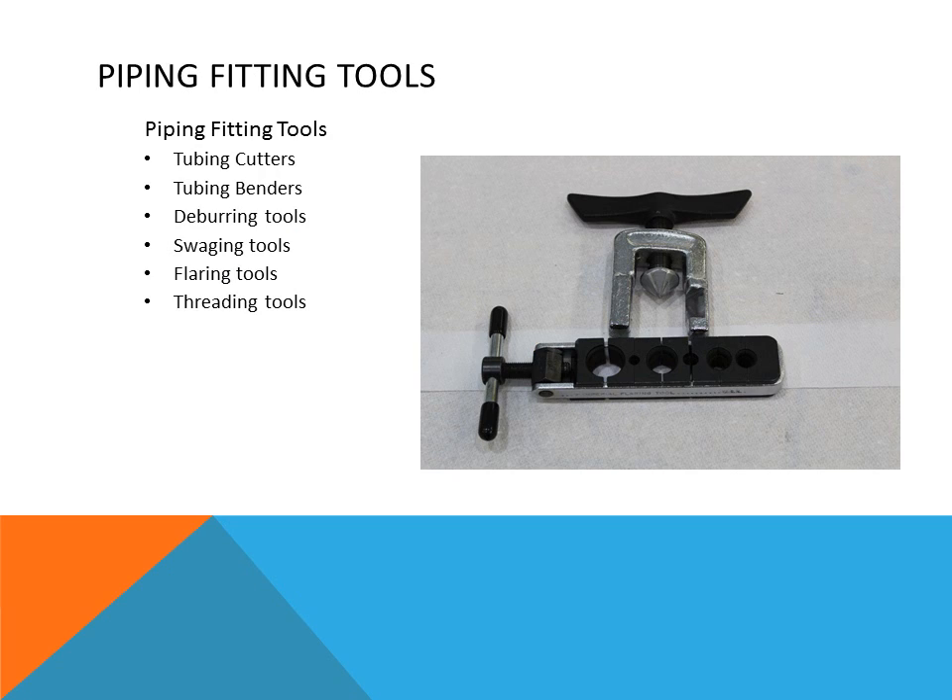Piping fitting tools include tubing cutters for cutting copper tubing, tubing benders, deburring tools, and swaging tools. This diagram shows a flaring tool, which can also be used for swaging. There are also threading tools, such as pipe threaders for doing heavy iron pipe.